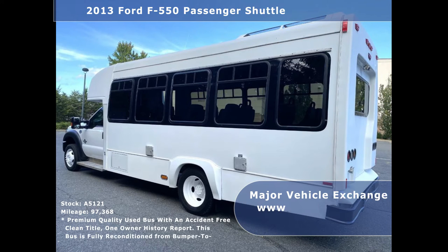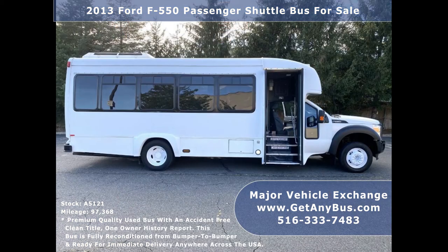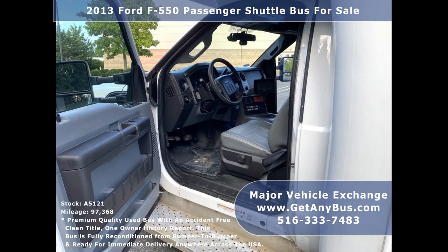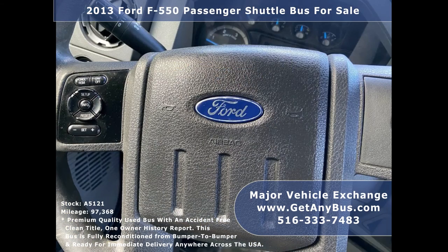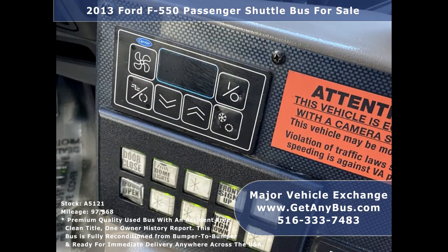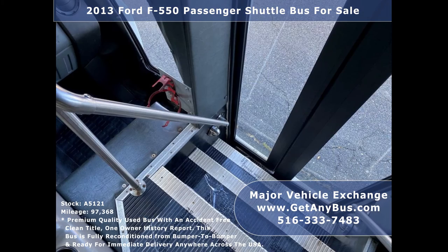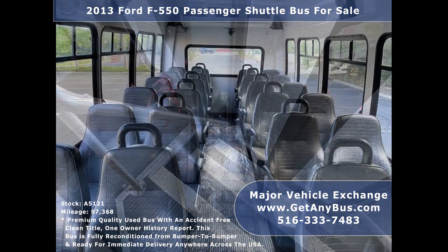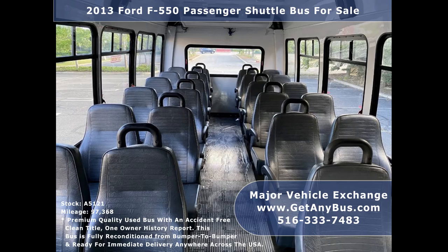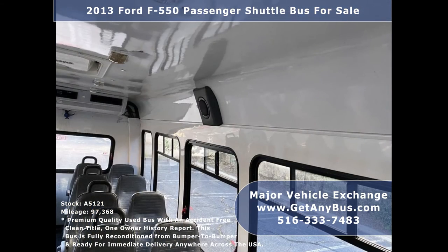Features include exterior entry lighting, electric passenger door, anti-lock brakes, driver's step, tilt wheel, and cruise control. It has 97,368 miles, front and rear air conditioning, AM/FM/CD stereo system with speakers throughout, and stainless steel entrance rails with vanity panels. There are 24 passenger seats with seat belts, grab handles, and armrests, plus interior overhead lighting.